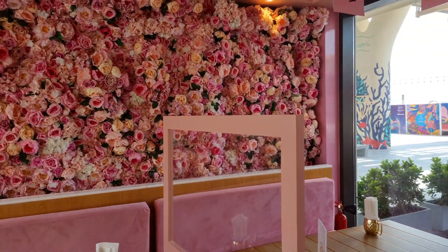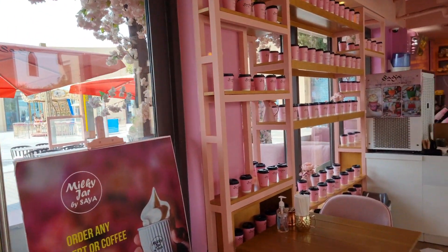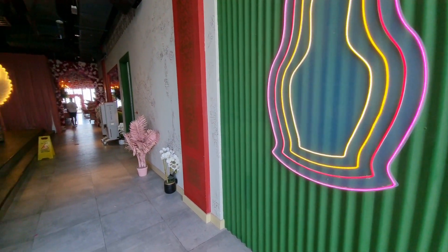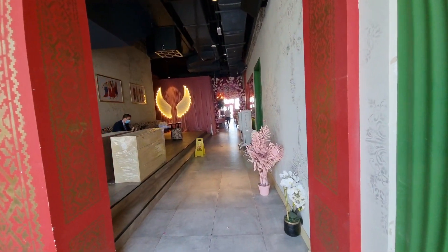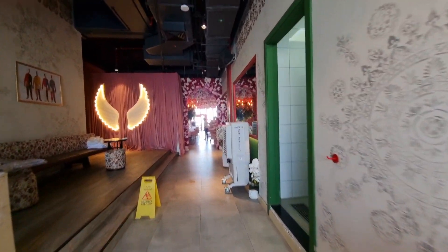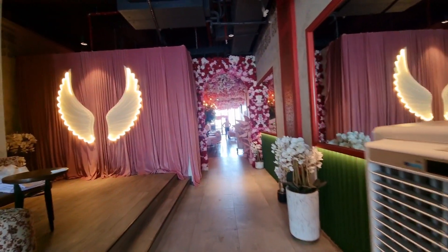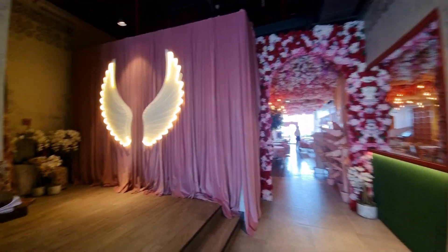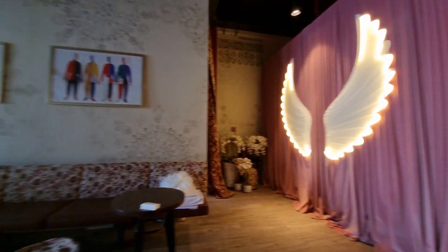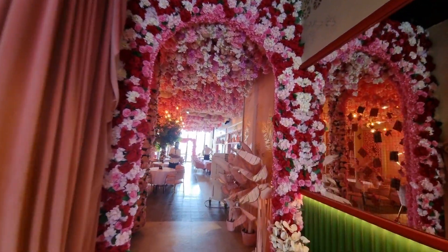So this is how it looks from inside. This is actually the cafe — the other area I showed was just a place where you get desserts. This is definitely an Instagrammable place. I would love to take a lot of pictures here.